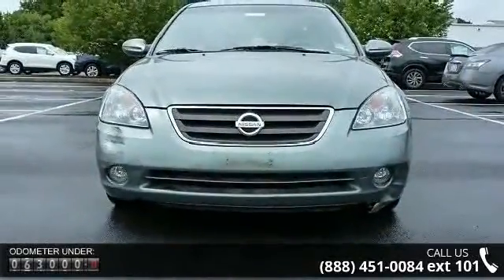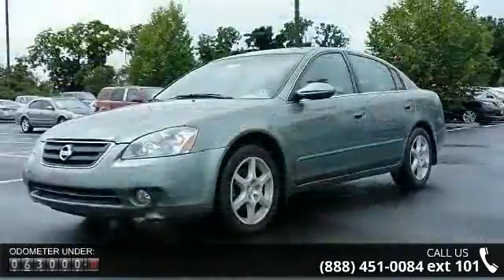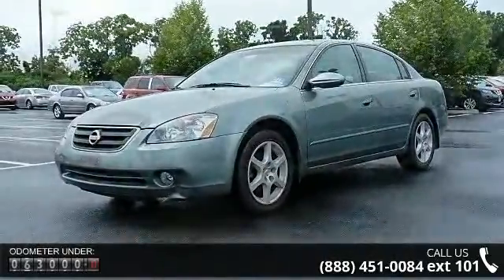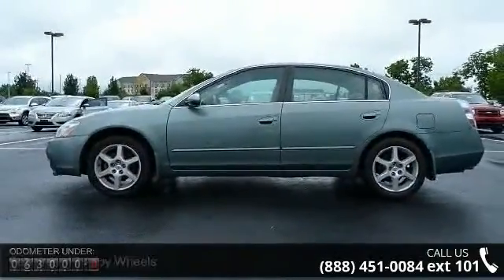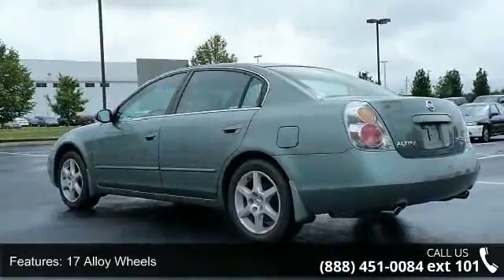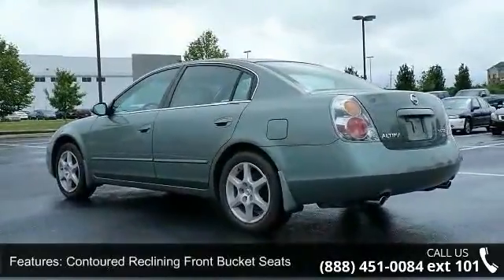Some of the top features included with this vehicle are 17 alloy wheels, contoured reclining front bucket seats, velour seat trim, four-wheel disc brakes, six speakers, air conditioning, front bucket seats, tachometer, driver door bin, and driver vanity mirror.